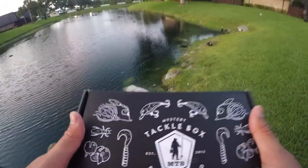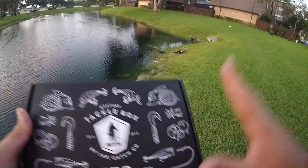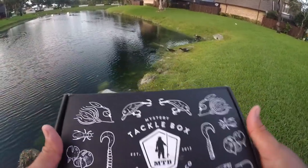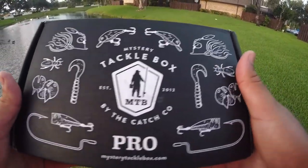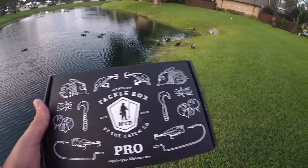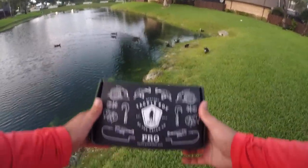If you didn't hear me at the beginning of the video, definitely check the links in the description below to get your very own MTB box for just five dollars. This is probably well over thirty dollars of baits for just five bucks — if you click the link in the description it is definitely worth it. As always, thank you so much for watching, liking, commenting, and subscribing — until next time, I'll see you later, peace!